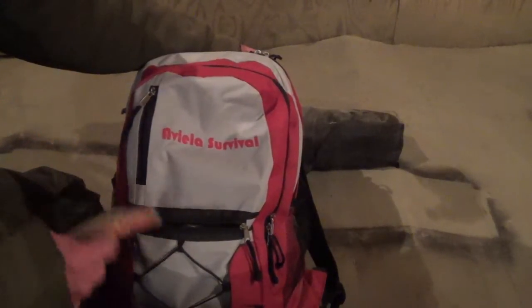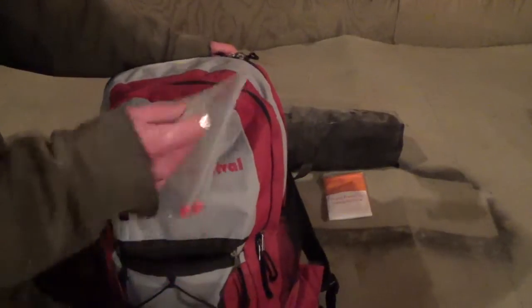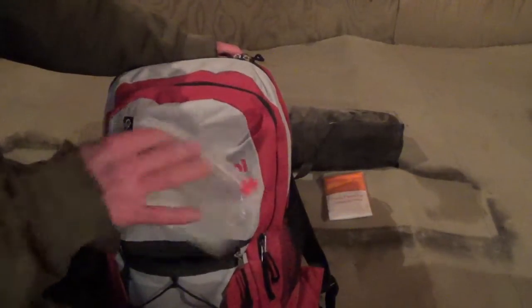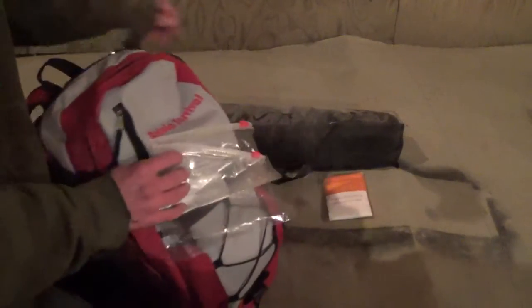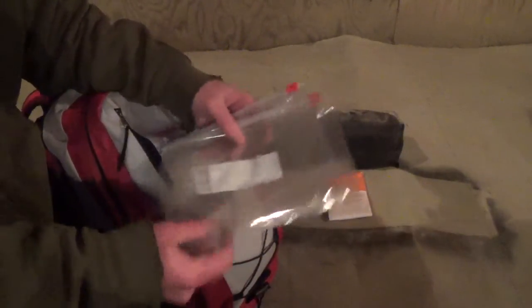But for right now I'm stuck with the little plastic poncho. I have a couple of these zipper bags — you never know what you might need a bag for.